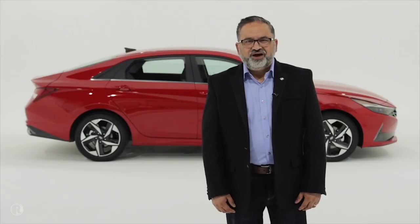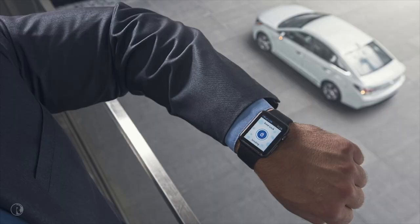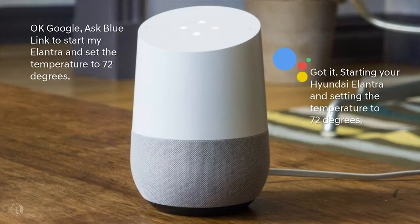You can see how all these features are connected in our ecosystem. Blue Link also integrates with Android and Apple Watches, which enables voice commands. In addition to the smartwatch, Elantra owners can utilize both Google Assistant and Amazon Alexa to connect with their vehicles — for example: 'Okay Google, tell Blue Link to start my Elantra and set the temperature to 72 degrees.'